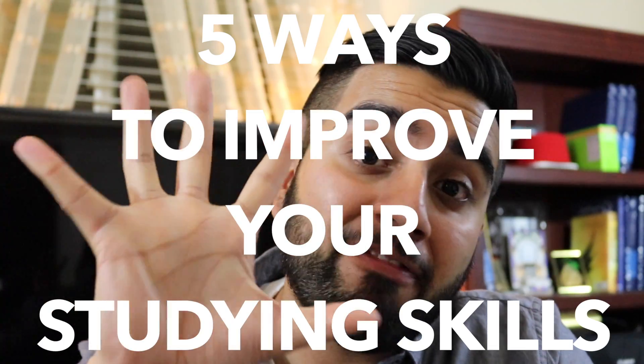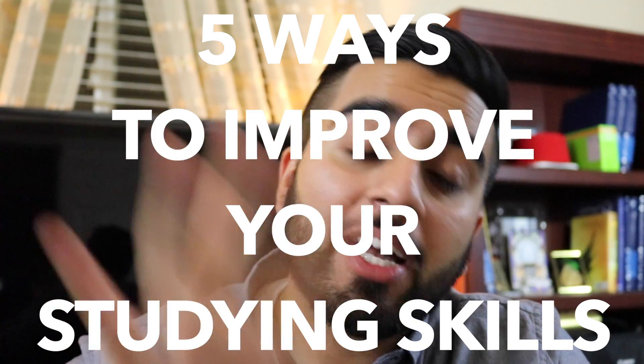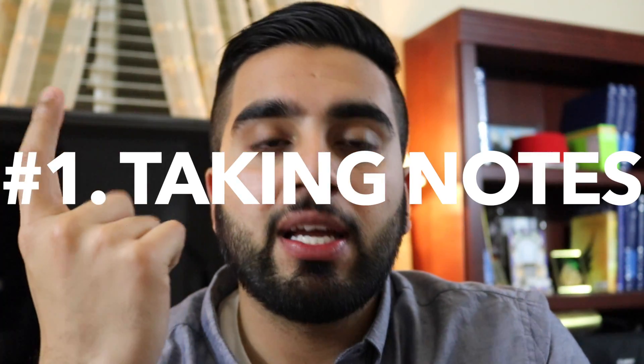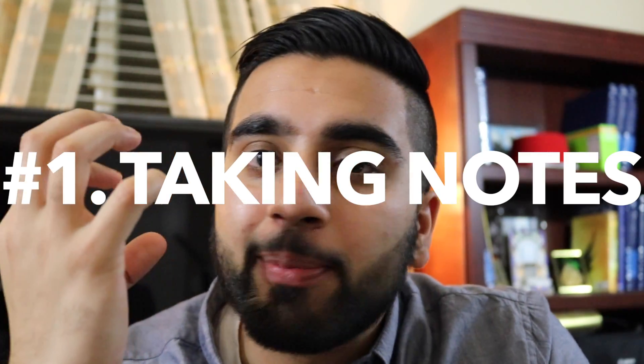I thought today's video would be a little bit about studying since I'm studying so much. A lot of people have been asking me to talk about my study skills as an undergrad. I thought this is the perfect time — I have finals coming up, you guys probably have exams coming up. Let's talk about five different topics that will help you better yourself as a student.